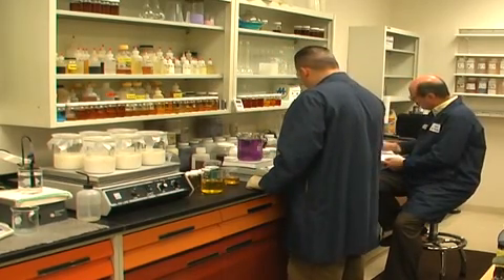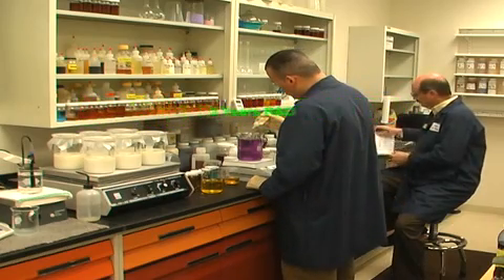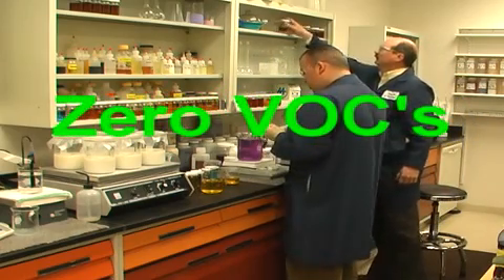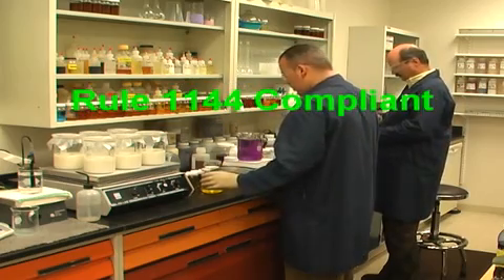Safety Vantage represents over three years of concentrated technical effort and was especially formulated with green fluid technology as a zero VOC direct replacement for solvent-based vanishing oils. Safety Vantage is allowing the metalworking fluids industry to remove tremendous amounts of volatile organic compounds without any loss in production, time, or performance.